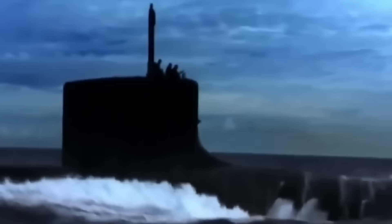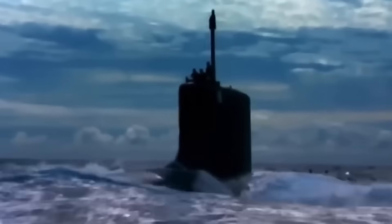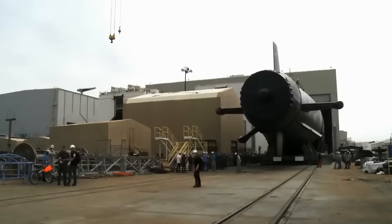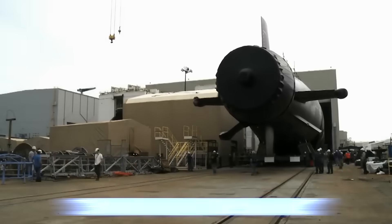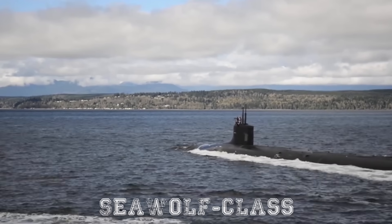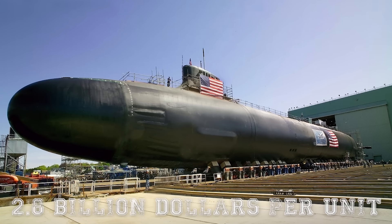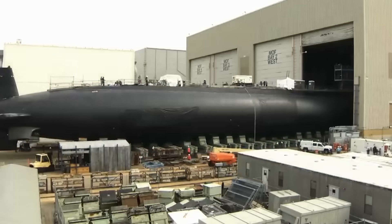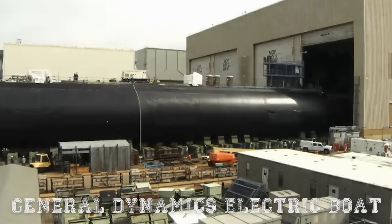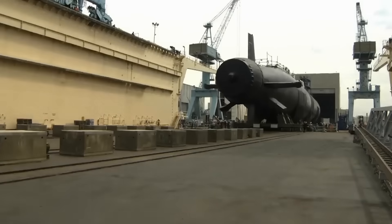The Virginia class submarine was born out of the Cold War era, emerging from the US Navy's desire for a new generation attack submarine that would be cost effective while still meeting strategic and operational demands. The program, initially conceptualized under the Centurion study, looked for a viable alternative to the Seawolf class submarines, which, while advanced, came with a hefty price tag of nearly $2.8 billion per unit. As a result, General Dynamics Electric Boat and Huntington Ingalls Industries were tasked with creating a more affordable and versatile submarine.